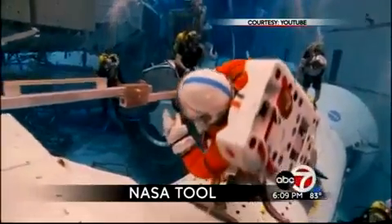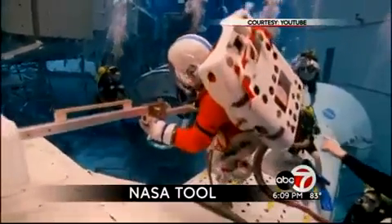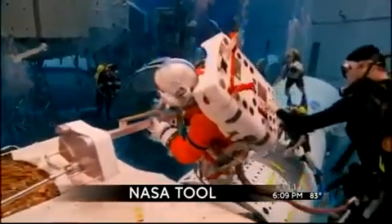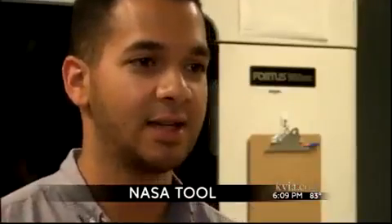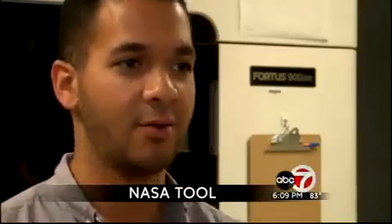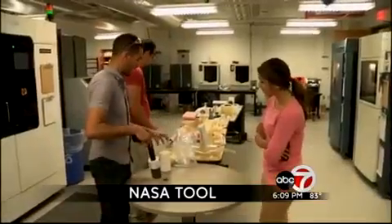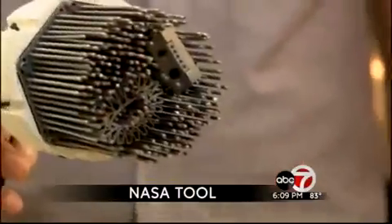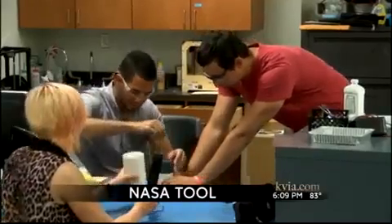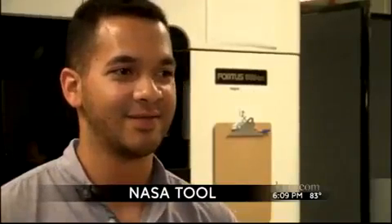They'll test it out at NASA's Neutral Buoyancy Lab — a 6.2 million-gallon indoor pool used to train astronauts for spacewalking. They'll actually test their device in this microgravity environment to see how it works. If successful, the device will be used by astronauts in future training. When they send astronauts to this asteroid, they could definitely use it — and it all started right here at UTEP.